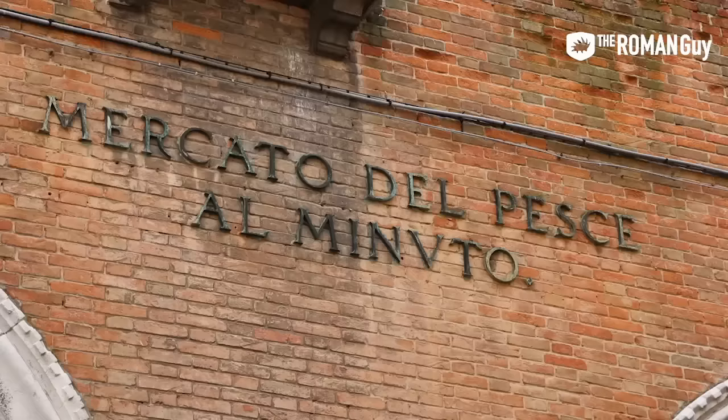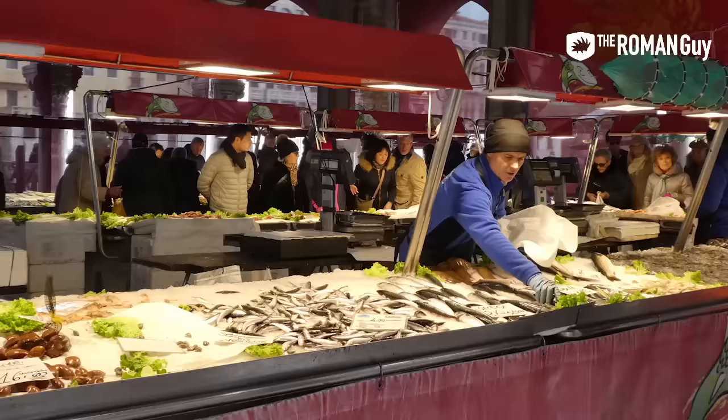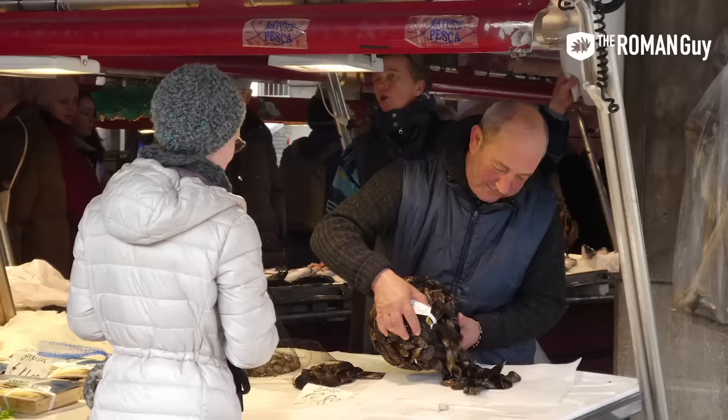I always love passing through the markets of Venice. This city is a fishing village, so definitely walk through the fish market — it's a great picture of the local culture. You probably won't buy anything, but you'll definitely see the real locals at work.